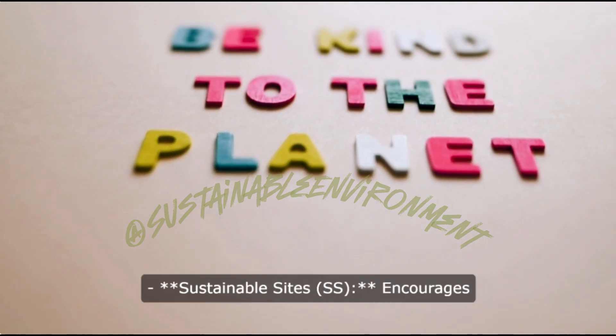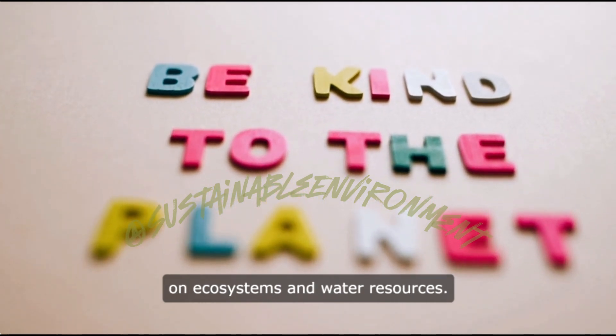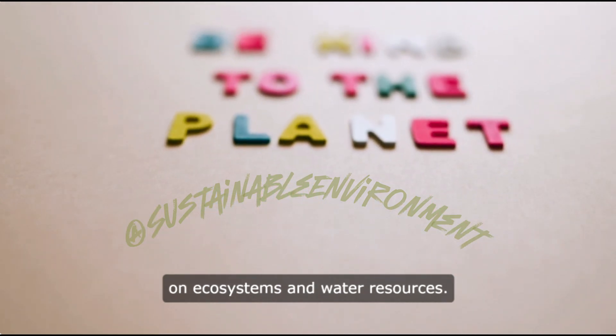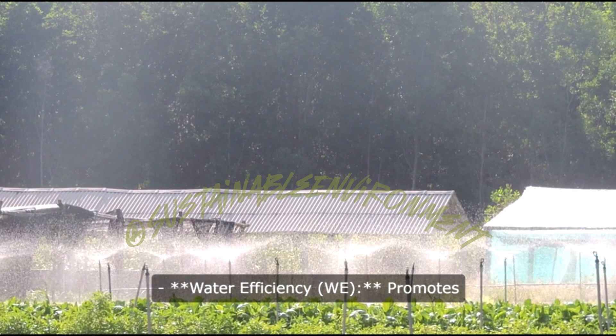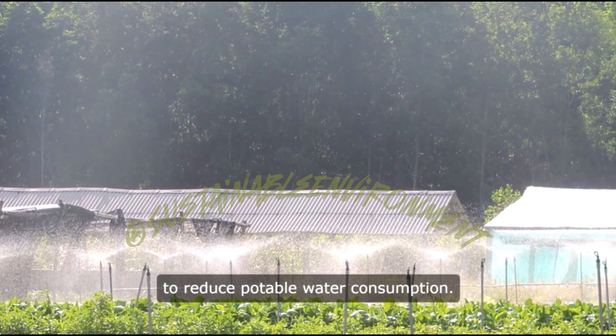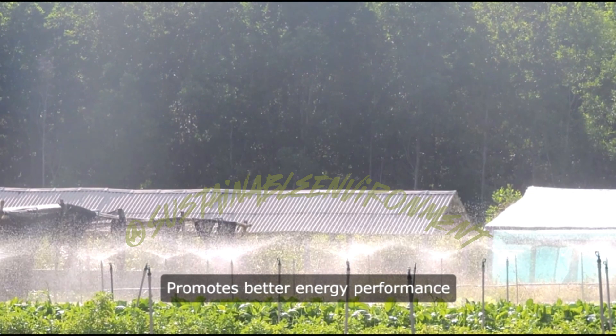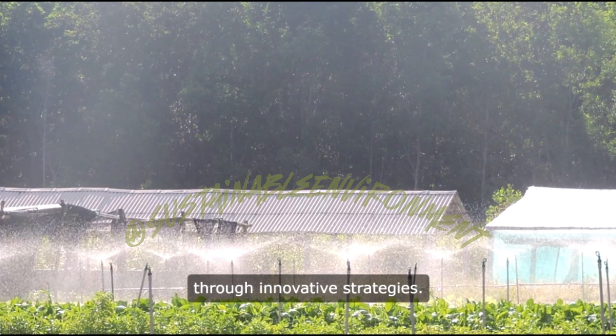Categories. Sustainable Sites (SS) encourages strategies that minimize the impact on ecosystems and water resources. Water Efficiency (WE) promotes smarter use of water inside and out to reduce potable water consumption. Energy and Atmosphere (EA) promotes better energy performance through innovative strategies.